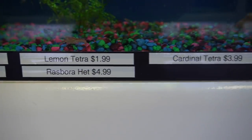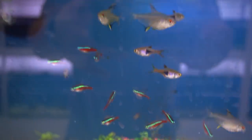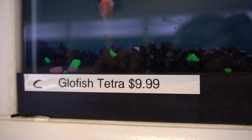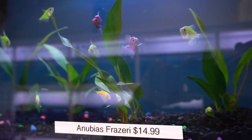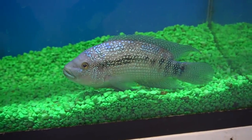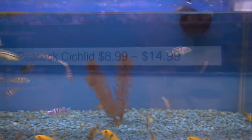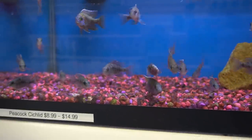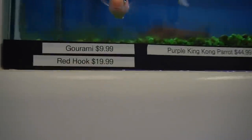Lemon tetras, rasboras, some cardinals — certainly a good assortment if you have a community tank. And of course the ever-popular glowfish. They were kind of an uncommon novelty at first, now they seem to be everywhere. They had a few Anubias plants there as well. There's a Jack Dempsey looking a little bit depressed, kind of hanging out there — big boy. An assortment of Mbuna, including the dreaded Auratus. Peacock — pick your fish and roll your dice. Very hard to find shops that actually have specific types that are named and separated out.